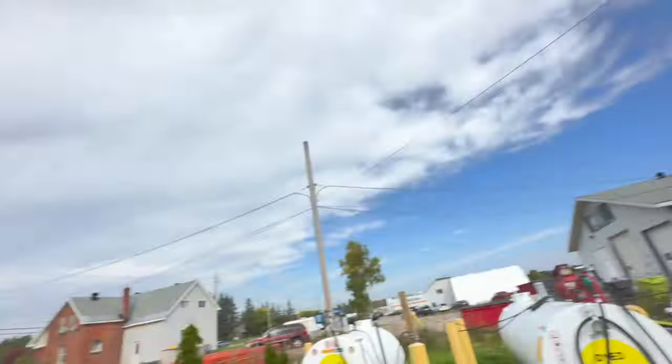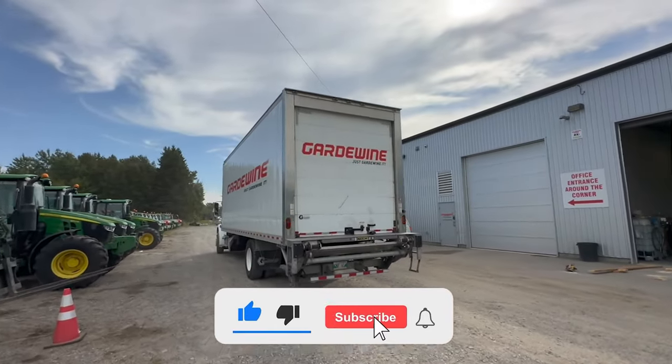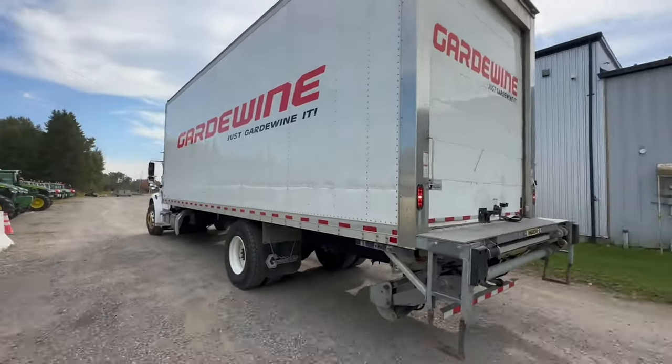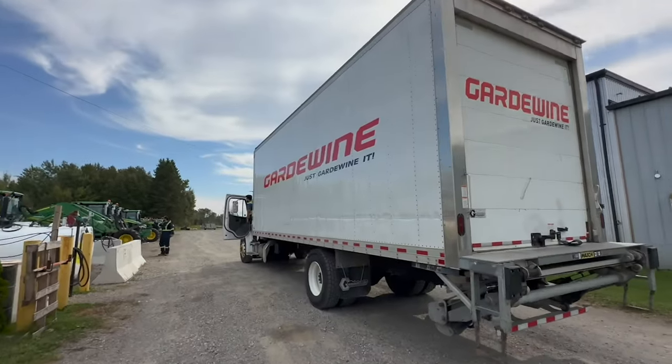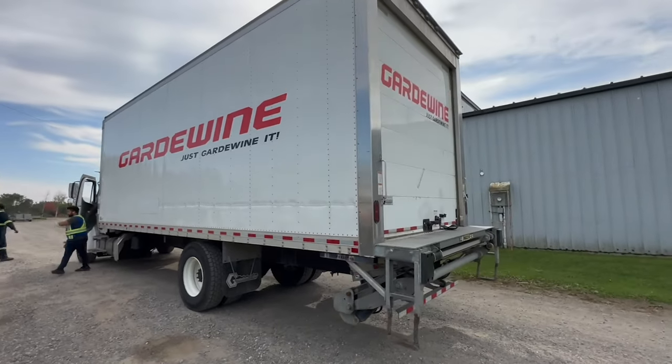We got a special delivery that just rolled up to the shop, came just on time, nice and early — exactly three weeks before we put them out, so just on time. I like to be prepared. This is super exciting, check it out — fresh from Montreal, Quebec. We already know what's in there, but what are you guys guessing? What do you think we got from the Frenchman? I guess you'll have to wait and see, stay tuned.